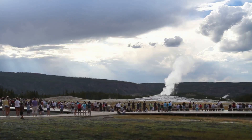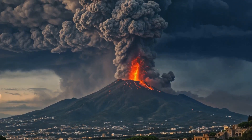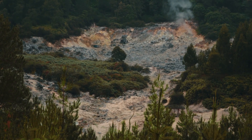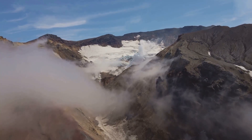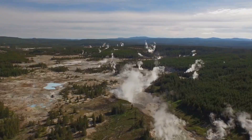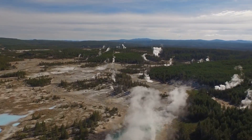While the magma chamber is a source of fascination for scientists and visitors alike, it is also a source of some anxiety. The Yellowstone supervolcano has experienced three catastrophic eruptions in the past, each one reshaping the landscape for hundreds of miles around. The last major eruption ejected over 240 cubic miles of volcanic material, creating the Yellowstone caldera, a massive depression that forms much of the park today.